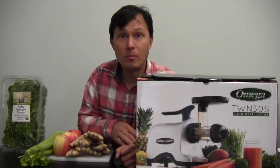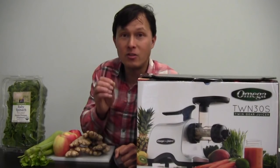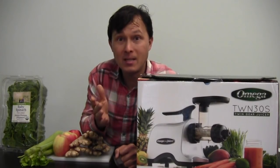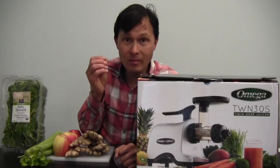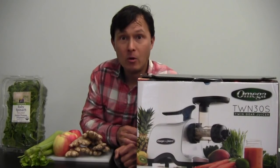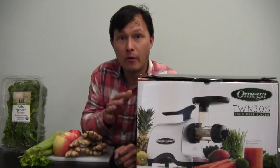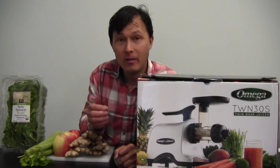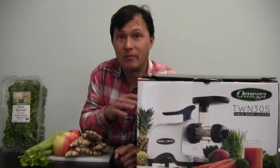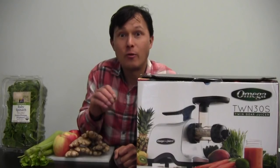I'm glad to say that the Omega TWN 30S, which is the world's first twin gear juicer certified for commercial use at the lowest price, is now available. It's built to rigorous commercial standards for use in a restaurant, juice bar, or other food service facility. At this price point — under $400 for a certified commercial juicer — this is not the one you'd want if you're selling 500 juices a day. Get a regular juice press for that.